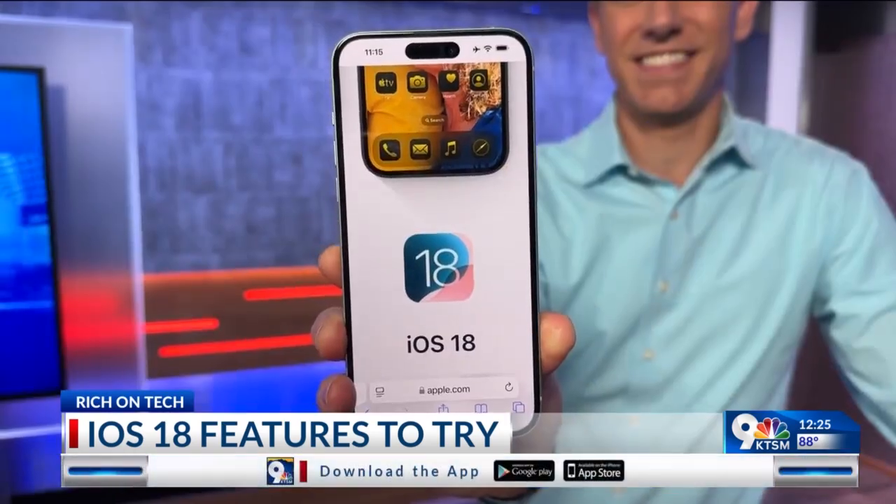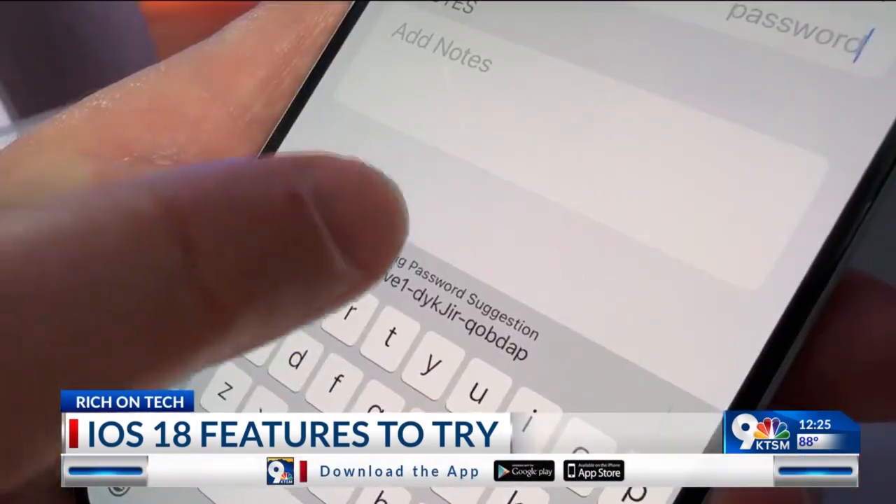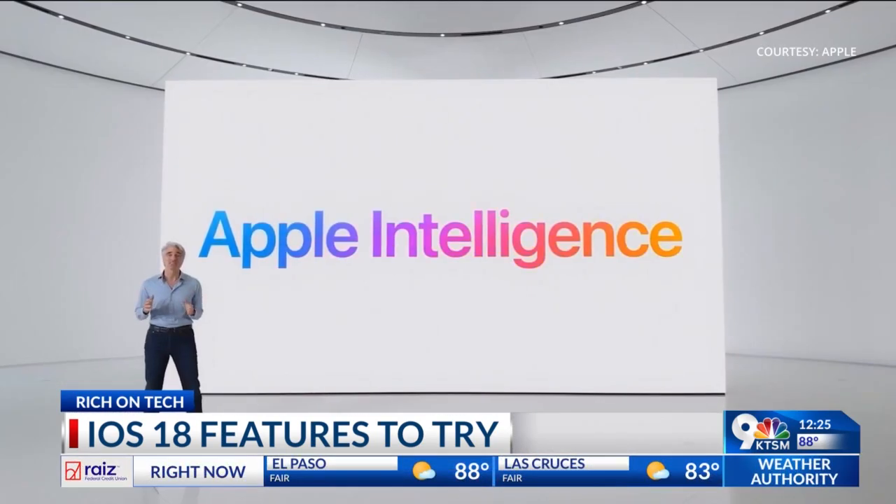iOS 18 is here, and it brings some of the biggest changes to the iPhone when it comes to personalization and security. What's not here just yet is Apple's AI — that's set to arrive soon as a beta. Here's what you can do.